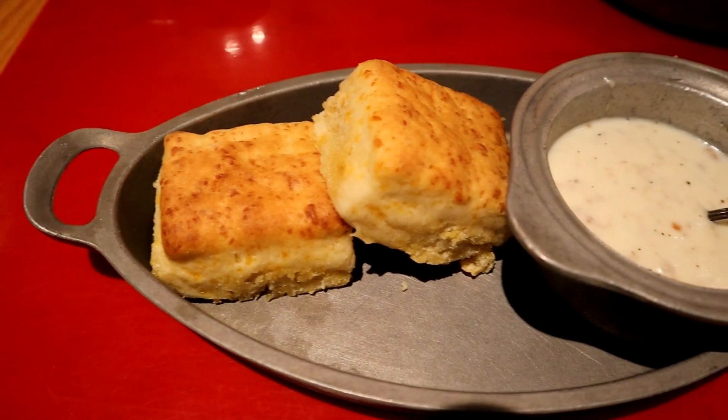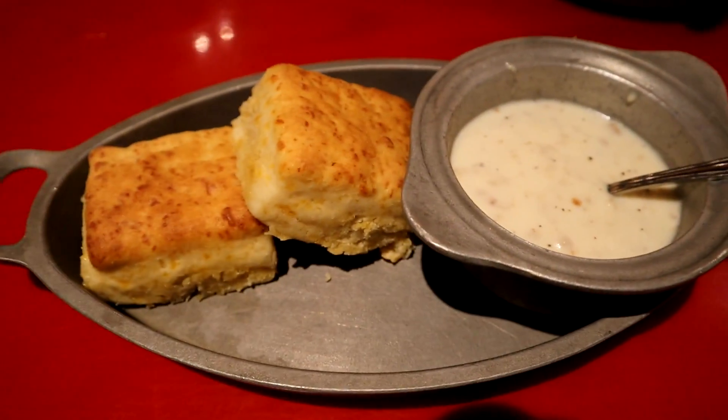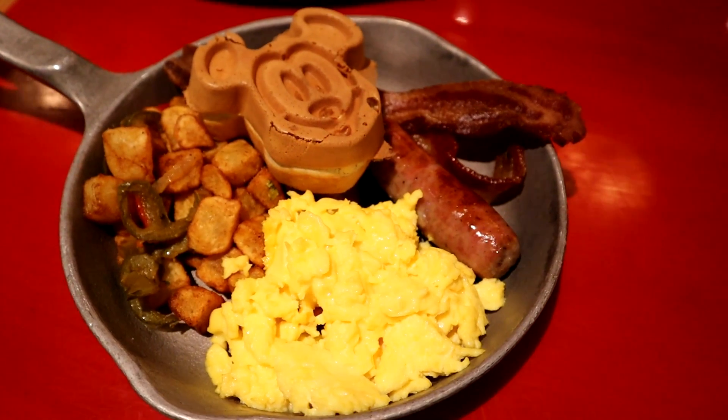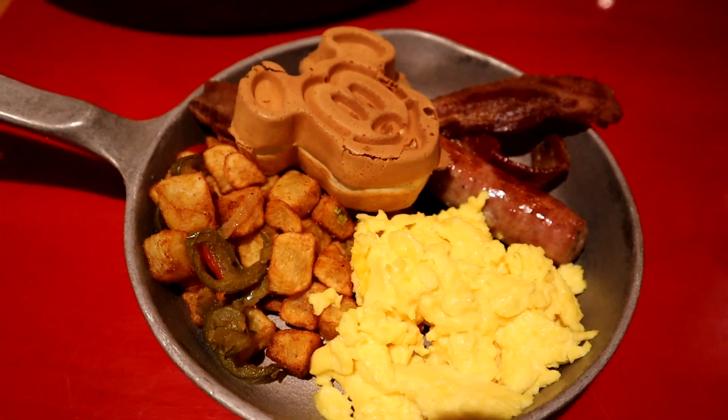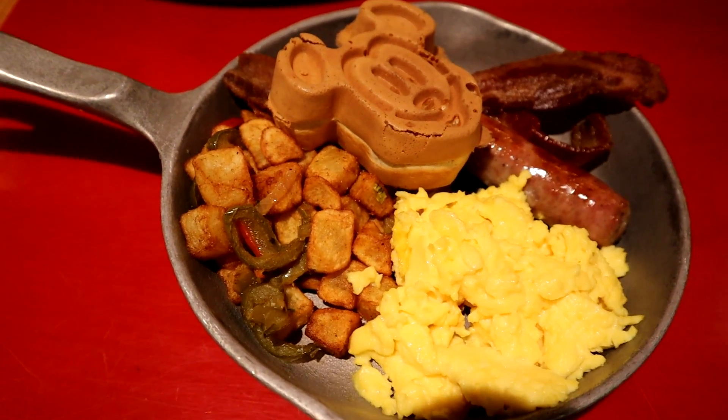Here are the biscuits. I think they just kind of come with the breakfast — interesting looking sauce there. We'll see how those are. This is the Heritage, a little bit different with the bacon and the sausage. It also has the Mickey waffle and those potatoes. Let's see how all of it is.